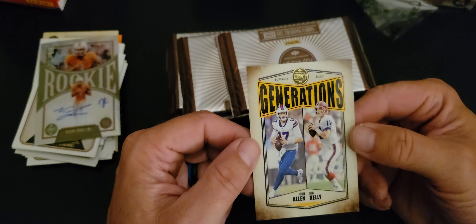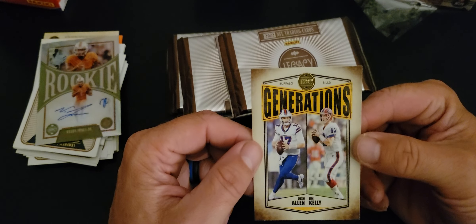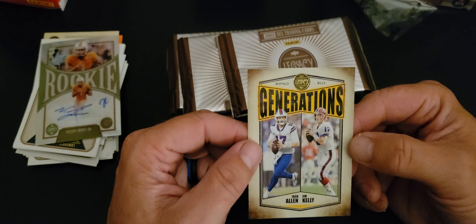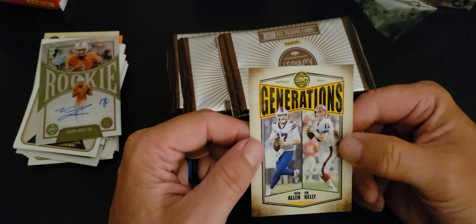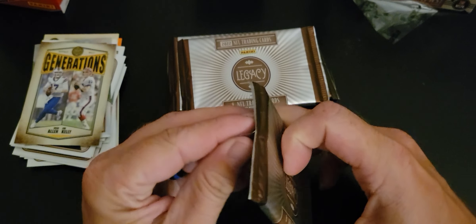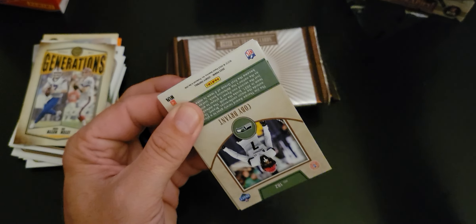And then a Generations card — Josh Allen and Jim Kelly. That guy looked familiar and I was like wait, that's Josh Allen — but Jim Kelly is actually the first person listed on the Generations card, not John Kelly. One autograph down, one to go. We're still hoping for a Dare to Tear, an RPA, something spectacular.